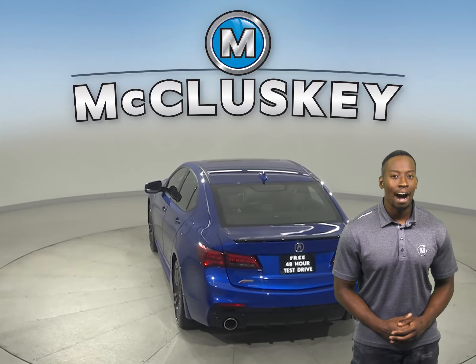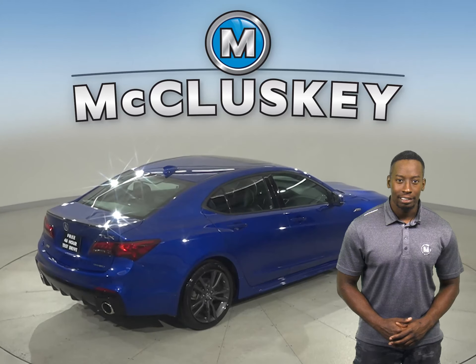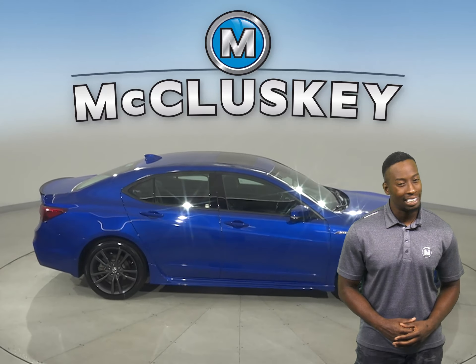It's also covered by our free lifetime mechanical warranty for unlimited miles and unlimited years. There's a navigation system, so you'll never get lost. There's also a single disc CD player and a trip computer.